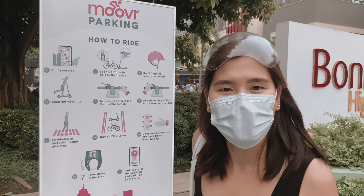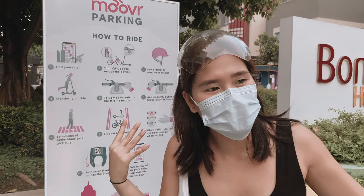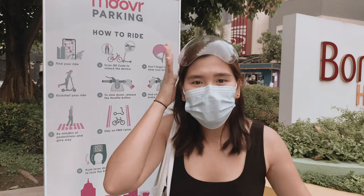Mover PH is really convenient. Anyway, to my family, don't worry because there are bike lanes here — I'm safe. Okay, let's go!